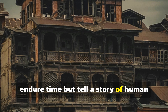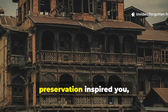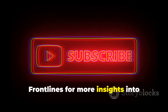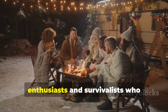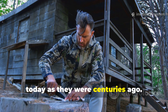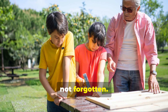If this dive into forgotten wood preservation inspired you, don't forget to subscribe to Forgotten Frontlines for more insights into history's hidden techniques. Share this with fellow history enthusiasts and survivalists who appreciate methods that are as practical today as they were centuries ago. Knowledge like this is meant to be passed on, not forgotten.